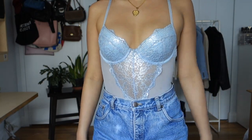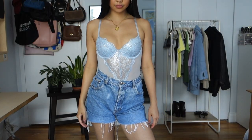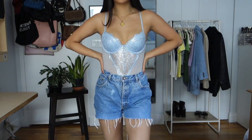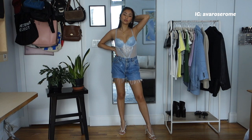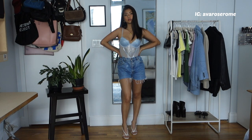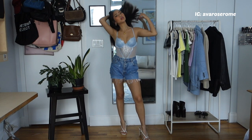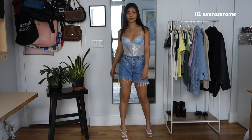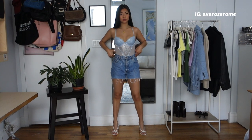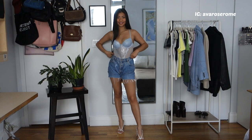My second bodysuit is obviously different — it's lace, sparkly, and baby blue. The baby blue still looks so good with the darker denim. I paired it with white heeled sandals from Shopee. This one might not be something everyone's comfortable wearing, but if you are, I think it's so adorable. I love wearing lingerie-style tops with pants and skirts.